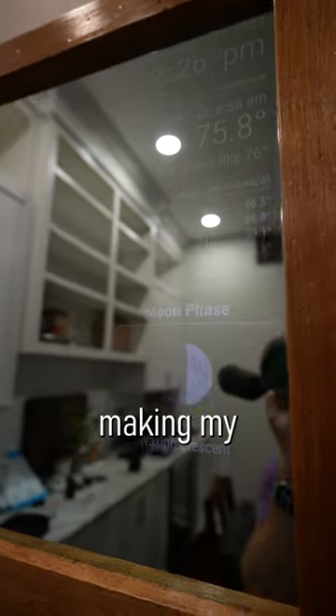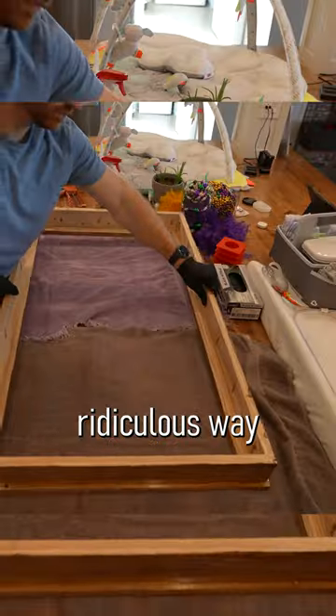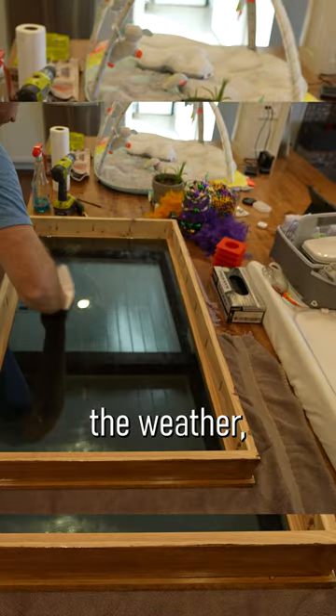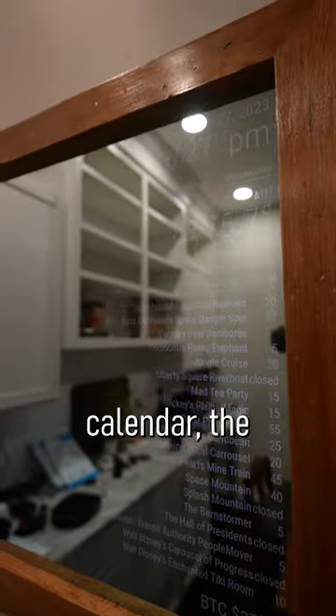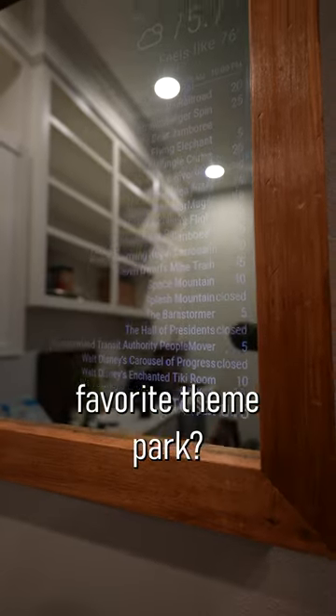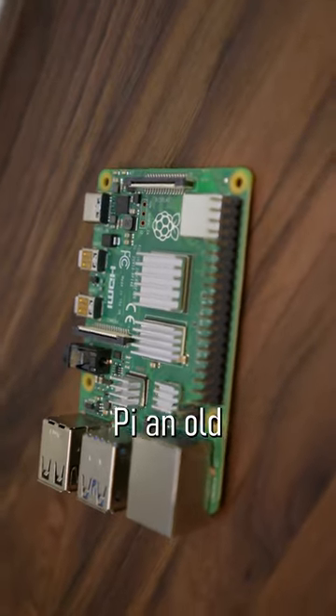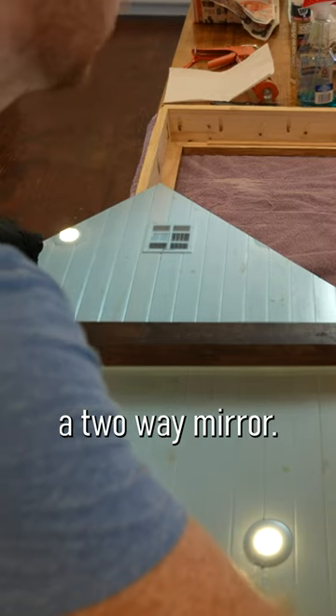I finally got around to making my magic mirror. Have you ever wanted a convenient, maybe ridiculous, way to check the time, the weather, your family calendar, the current price of Bitcoin, or the wait times at your favorite theme park? Well, now you can — if you can get your hands on a Raspberry Pi, an old display, and a two-way mirror.